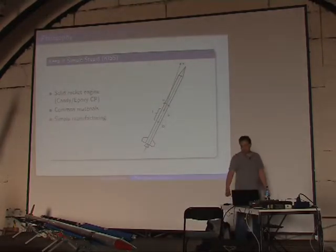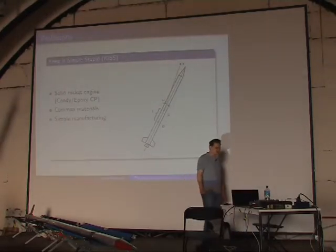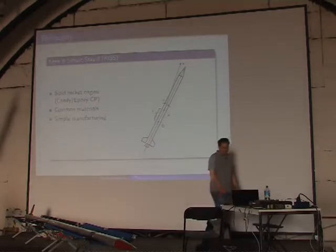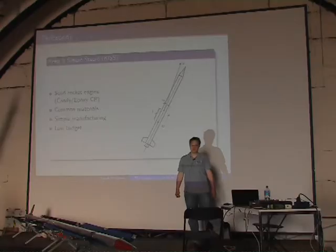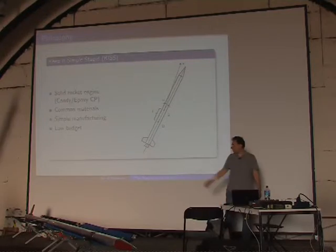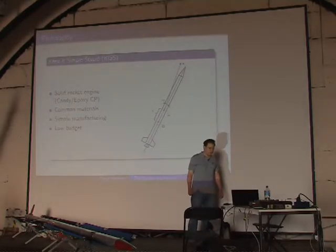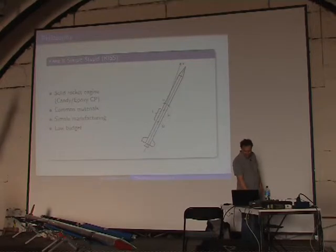It has to be simple to manufacture. The first Arguna rocket was built without even a lathe — just a hammer, a saw, a drill, and a lot of sandpaper. This leads to low budgets: the Arguna 2 costs around 1,000 euros in materials, and the larger Arguna 4 about 2,000 euros in materials. You put in hundreds of hours of manpower, but those are totally free because we're just doing it for fun.